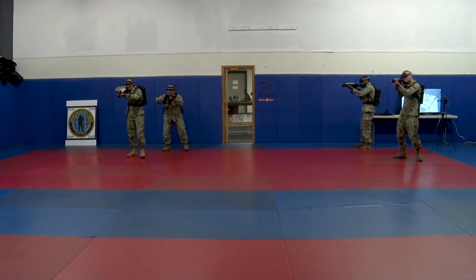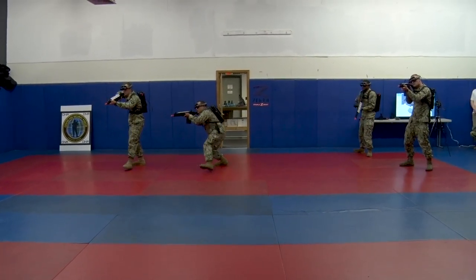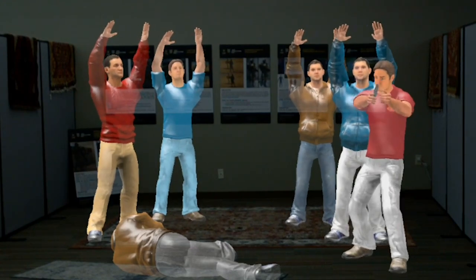This augmented reality virtual training environment — the capability they're providing to us — we can immerse into our existing curriculum. What it does is allow us to be very reconfigurable at a moment's notice. Basically, we can go in and change the scenarios, change the threat that they pose.